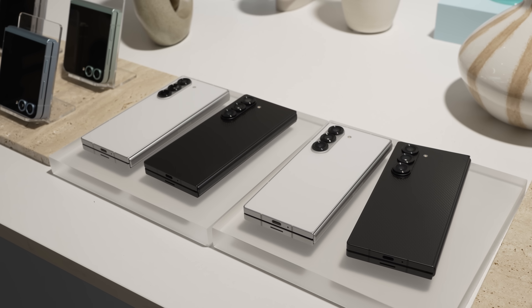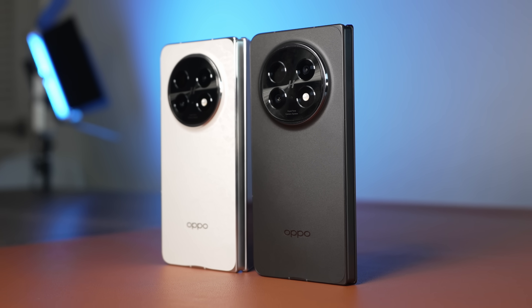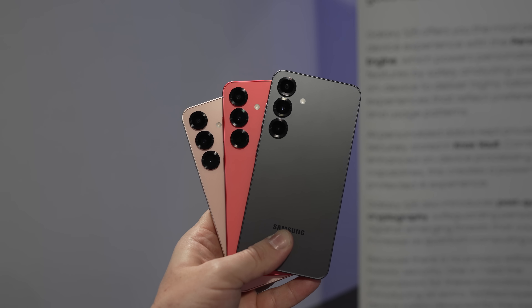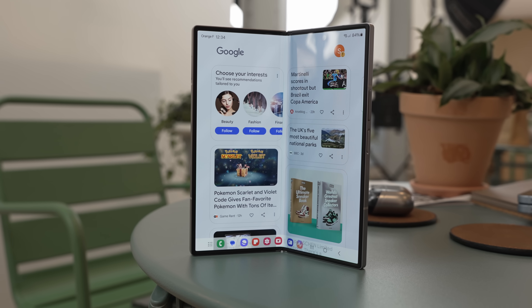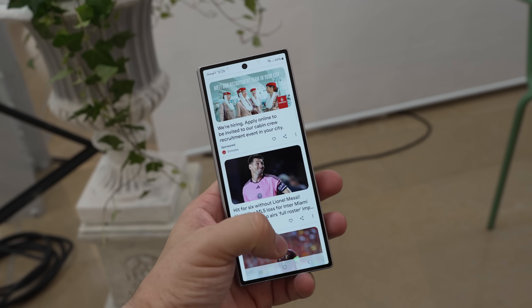It sheds nearly 15 grams from the Z Fold 6, which is crazy, and 10 grams compared to the Oppo Find N5. Clearly the company has learned a lot from the Galaxy S25 Edge, with it being as light as the small Galaxy S25. We then have 8 inches diagonal on the internal panel with a better 10-megapixel camera, 6.5 inches on the cover, and the Snapdragon 8 Elite for Galaxy powering the show.